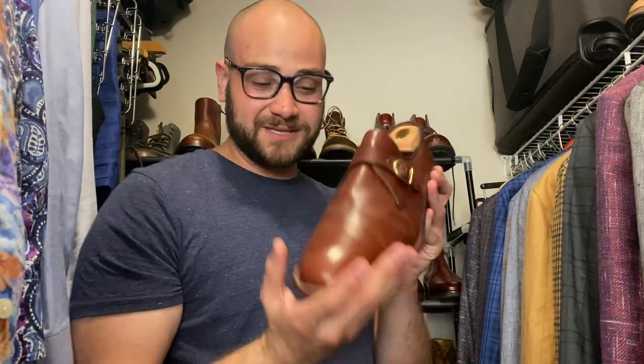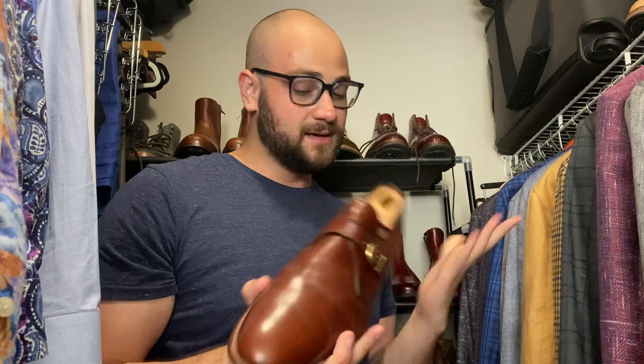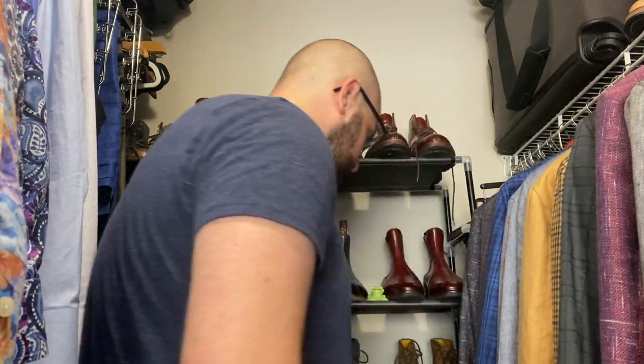Bopping off to the shoes — single monk strap from Alden, the Alden x J.Crew in the Plaza last. Love the Plaza last, super versatile. I can wear this with shorts, jeans, chinos. I wouldn't necessarily wear these with a suit — I have other shoes for that. Solid shoe — all right Alden, I get it.